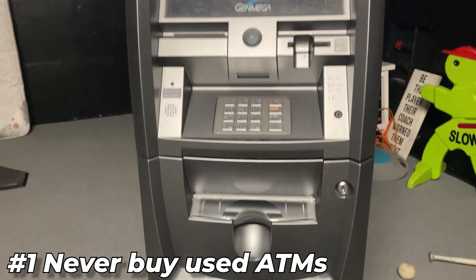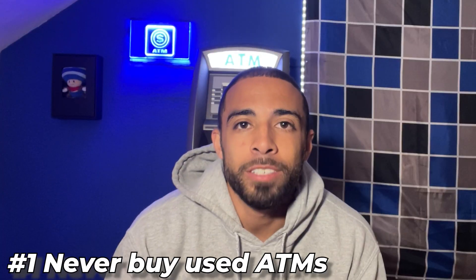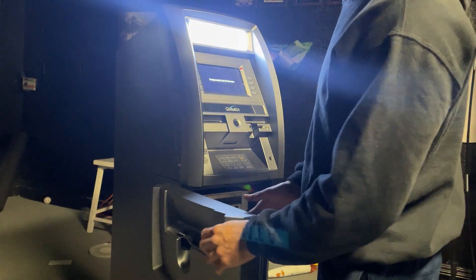The first thing we're going to talk about is buying used ATMs. You never want to buy a used ATM, especially when you're just starting out. You need to make sure that the ATM you're purchasing is EMV compliant and ADA compliant. You also want to make sure that you're not getting charged money you shouldn't be when purchasing an ATM.